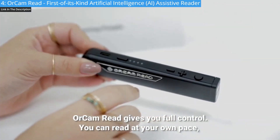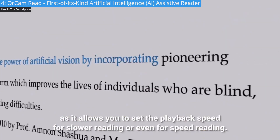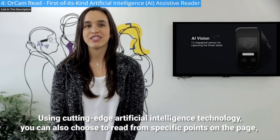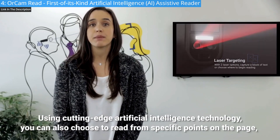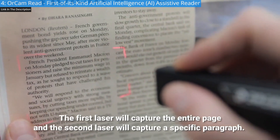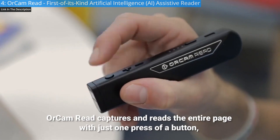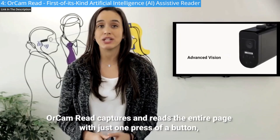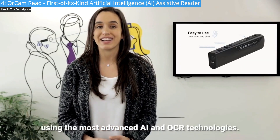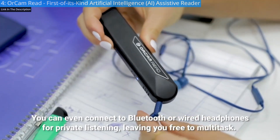OrCam Read gives you full control. You can read at your own pace, as it allows you to set the playback speed for slower reading or even for speed reading. Using cutting-edge artificial intelligence technology, you can also choose to read from specific points on the page with two different laser capture settings. The first laser will capture the entire page, and the second laser will capture a specific paragraph. You can even connect to Bluetooth or wired headphones for private listening, leaving you free to multitask.